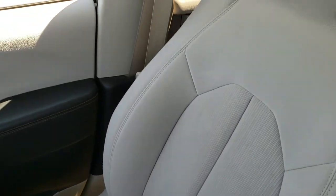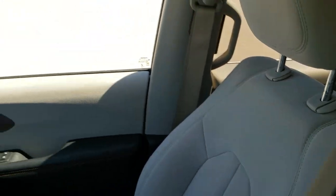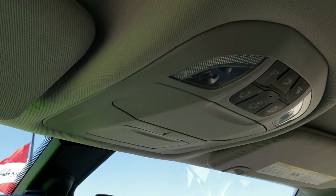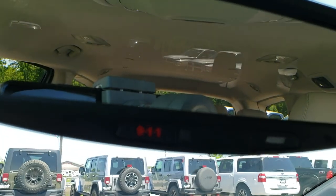Passenger seat is very clean as well — no rips or tears on that. And the headliner is in nice shape. You've got your map lights up there and then your power sliding side doors as well. It does have a 911 and assist button in the mirror.